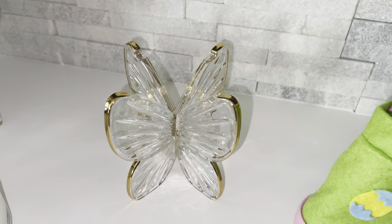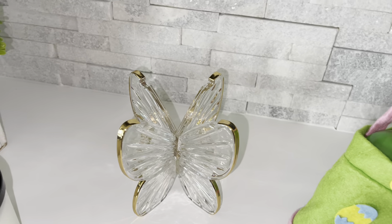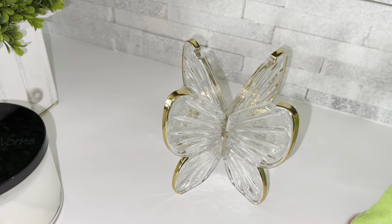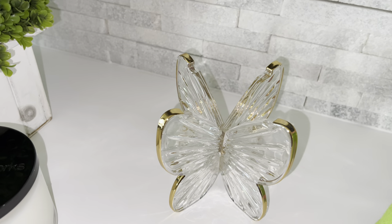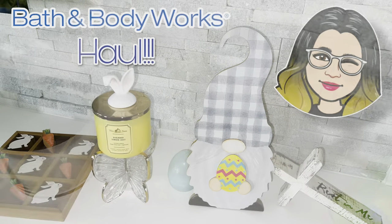That was a must, must have. So yeah, that is my Bath and Body Works haul. Hope you guys enjoy what I got — go shopping! See you in the next vlog. Peace!